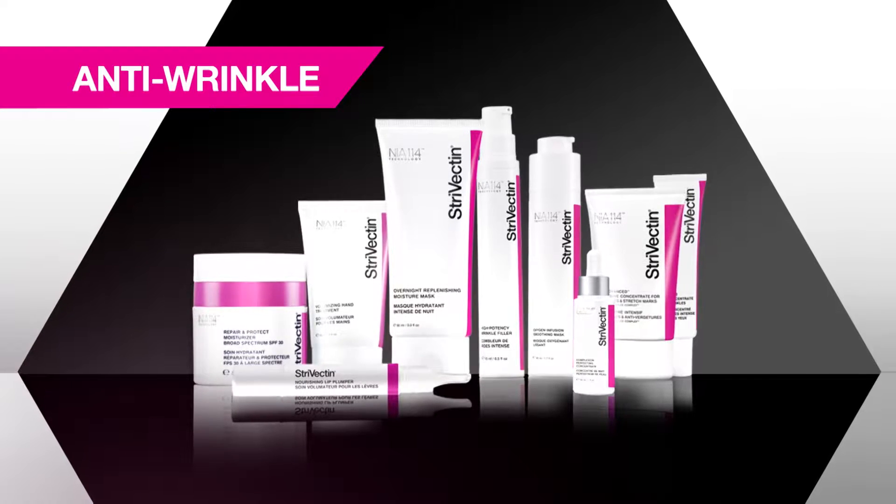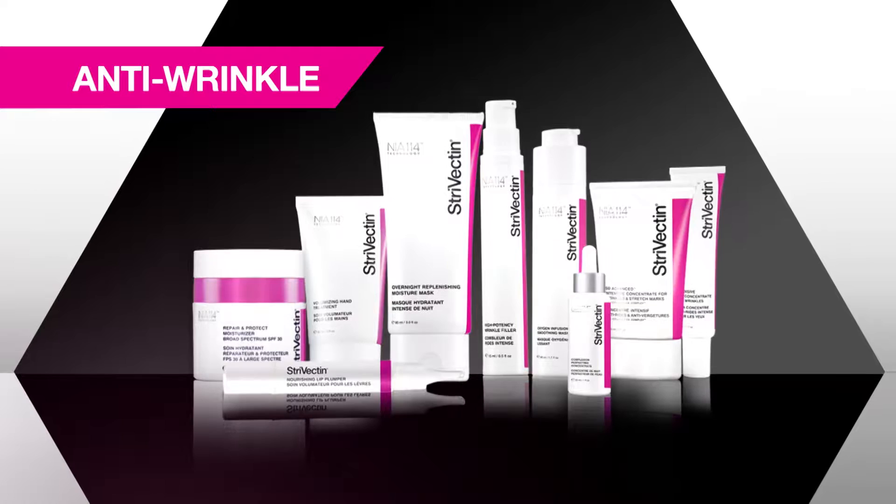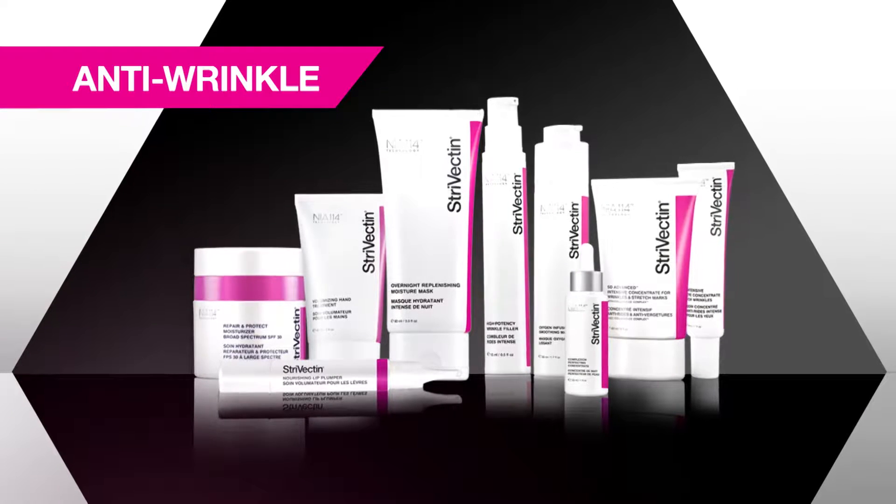Strivectin's collection of anti-wrinkle products fights lines and wrinkles, refines texture imperfections, and balances hydration levels to deliver proven, ageless results.